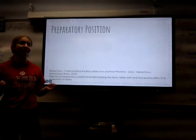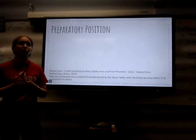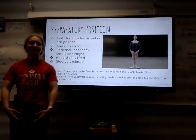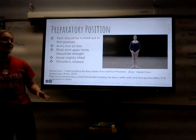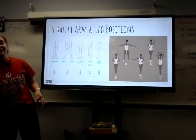Moving on, we have some ballet terms and positions. Before you start any ballet class, you'll want to start in the preparatory position. According to MasterClass, your feet should be turned out and your arms in low first. Your back and upper body should be straight, your head is slightly lifted, and your shoulders relaxed. Now that we have the preparatory position, let's move on to the other five ballet arm and leg positions.